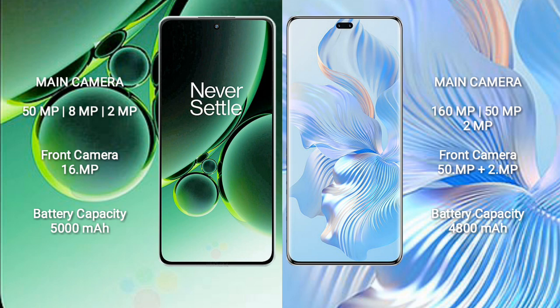OnePlus Nord 3 has a 5000mAh battery with 80W fast charging support. Honor 80 Pro has a 4800mAh battery with 66W fast charging support.